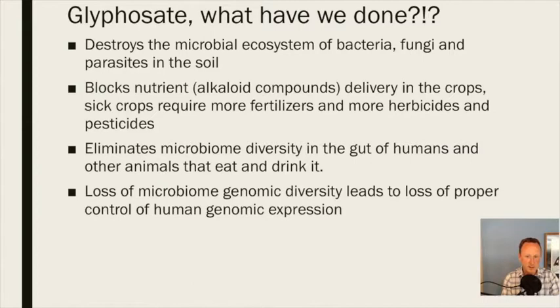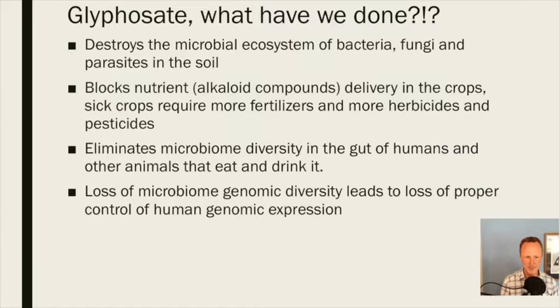Loss of our microbiome genomic diversity leads to loss of proper control of human genomic expression. As our microbiome becomes less diverse, special microbes that have communication interactions with our immune system and with cells of our body — that help mitigate or eliminate the risks of different cancers — start to disappear. As we lose the diversity of our microbiome, we actually aren't able to express certain genes in our own human genome. And glyphosate also directly erodes the tight junctions in our gut lining and numerous other tight junction tissues — kidney, brain, blood vessels — leading to chronic systemic inflammation and eventually to autoimmunity.